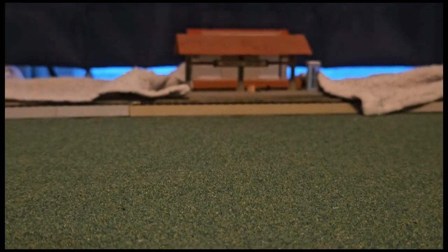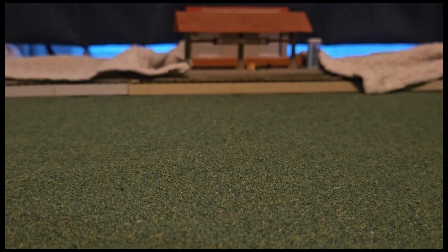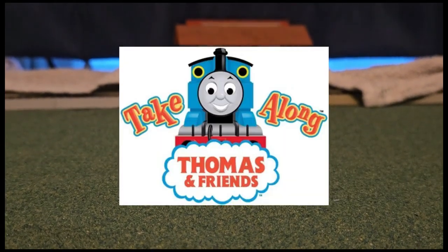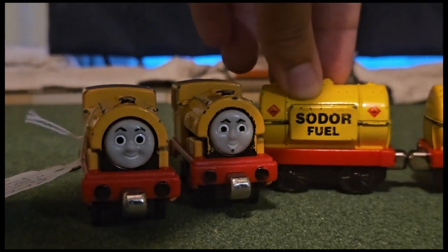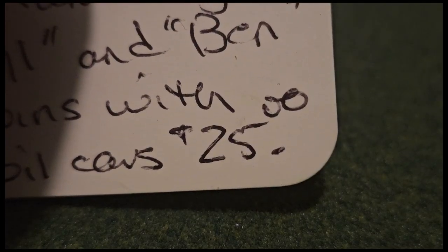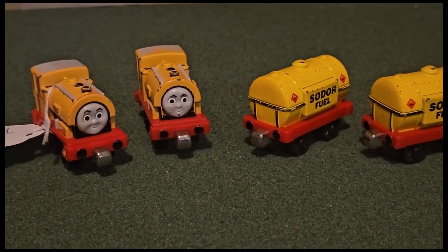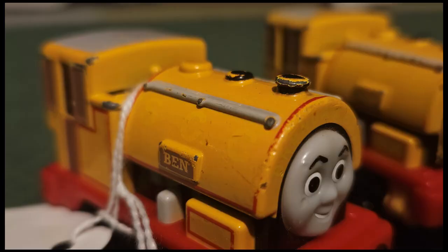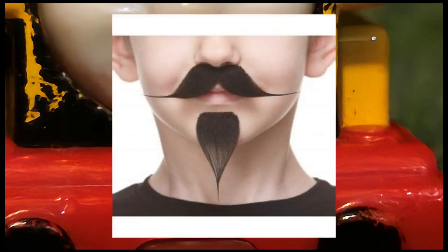To start things off, we'll take a look at some of the things that are in a more worn condition. First, we have four take-along models of Bill, Ben, and two solar fuel tankers, all of which cost $25. Looking at these four models, they have definitely seen better days. They've got quite a few paint chips here and there, details such as the nameplates and grooves have peeled off, and for some reason Bill has this little spot of black on his face.